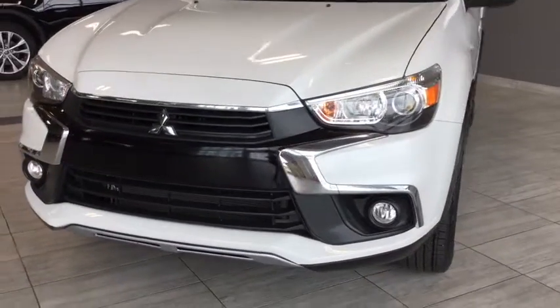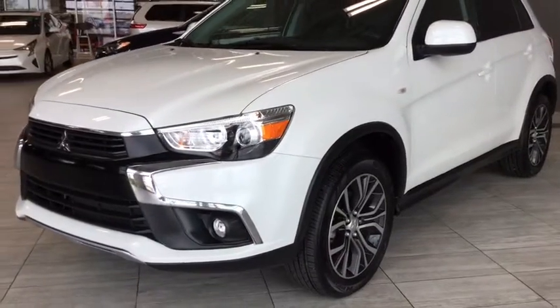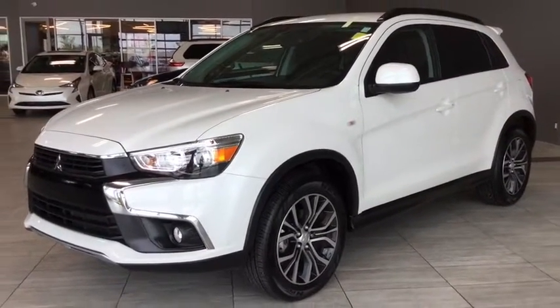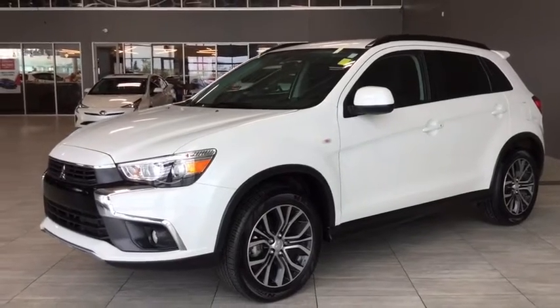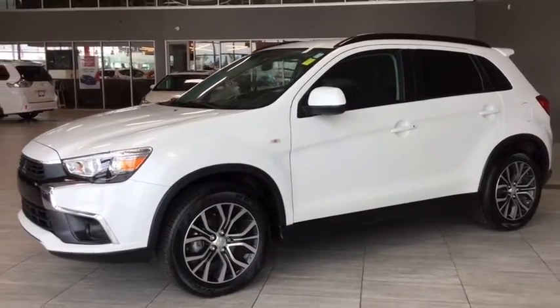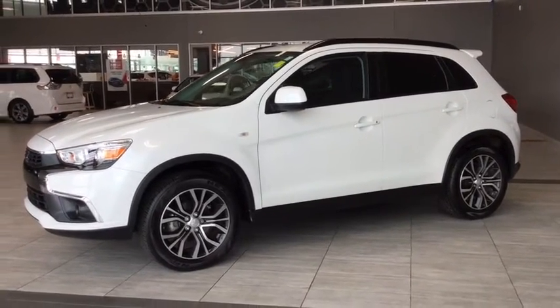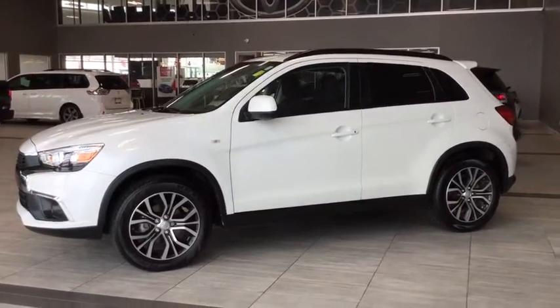Under the hood you'll find a 2.4 liter inline four-cylinder engine and you'll be riding on those upgraded 18 inch alloy wheels. Some features that come with your RVR are your front fog lamps, a rear vision camera, and roof side rails in case you need to add some extra cargo. There's tons happening on the inside, so let's hop in and take a look at those interior features.